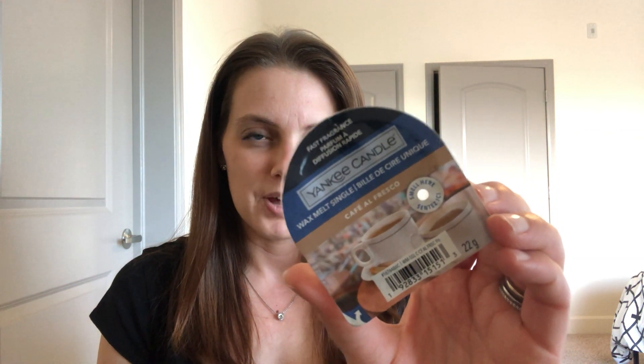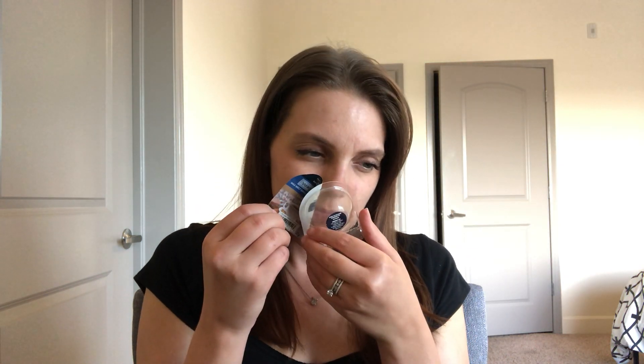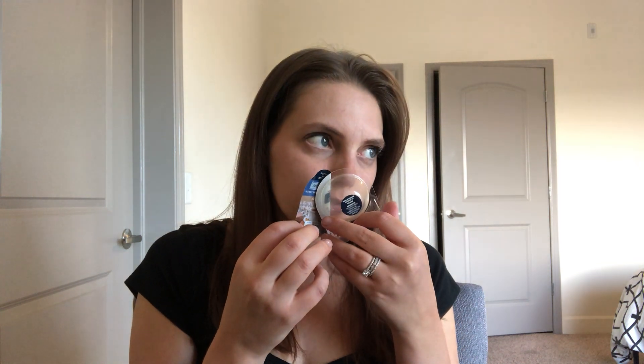It's pretty much just all Bath & Body Works and White Barn, but I'm going to start with the one thing I used up during August that isn't from Bath & Body Works. The only non-BBW item is one of my Yankee Candle Wax Melt Singles in Cafe Alfresco. As you guys know from my channel, this is one of my favorites from Yankee — it's a sweet, almost caramely or syrupy kind of cappuccino scent, and I like it. I have a couple more of these and will continue to use them up.